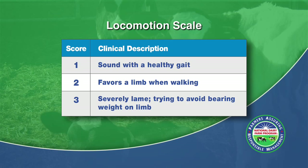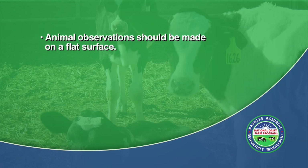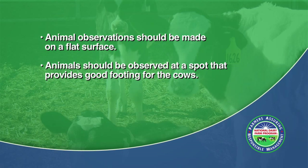Locomotion is scored by observing the animal during standing and walking. There are several guidelines to follow to accurately observe animals for locomotion. First, animal observations should be conducted on a flat surface. Second, animals should be observed at a spot that provides good footing. The observer does not want to mistake an animal being tentative on slippery flooring for lameness if the flooring is actually the problem.